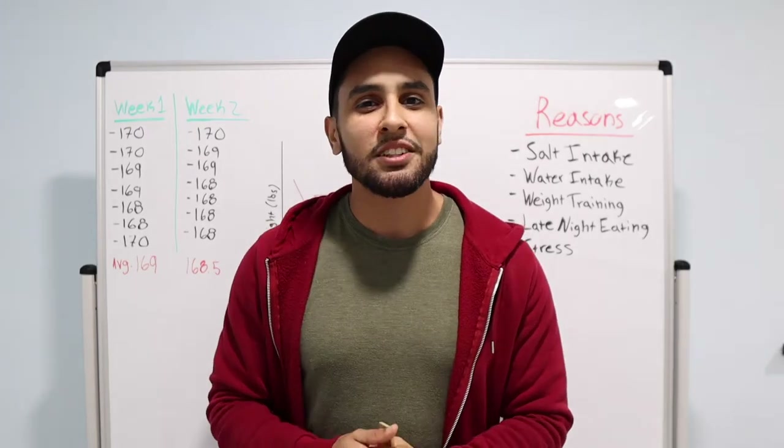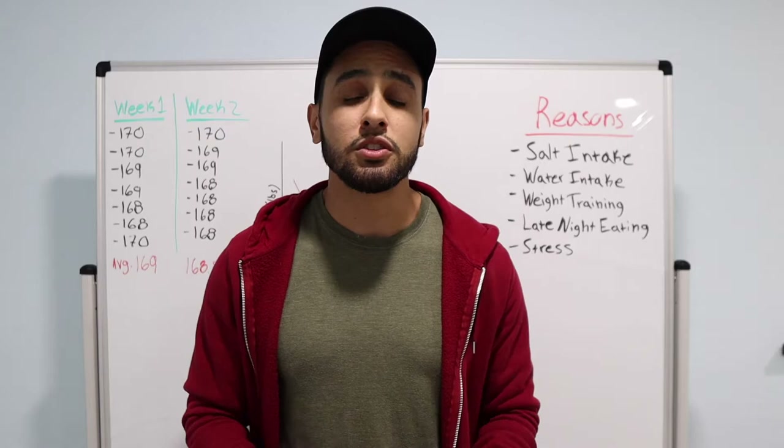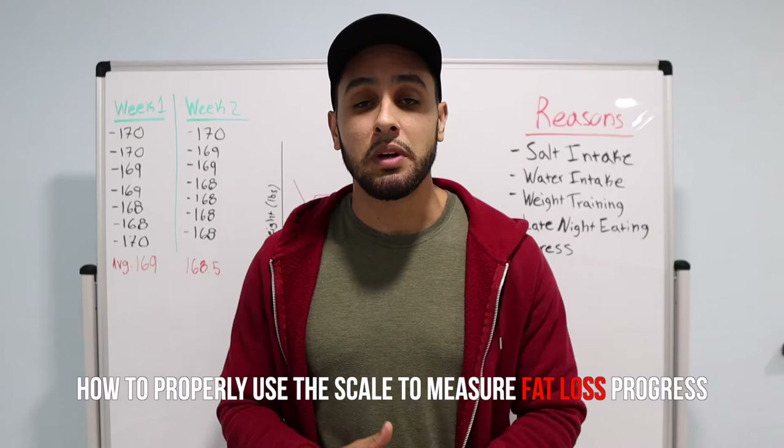Hey, how's it going? My name is Josh, founder of the VigorBilla Training System, where I help people drop up to 30 pounds of stubborn belly fat in 90 days while building strength and muscle. And today I want to go over how to properly use a scale to measure your progress.